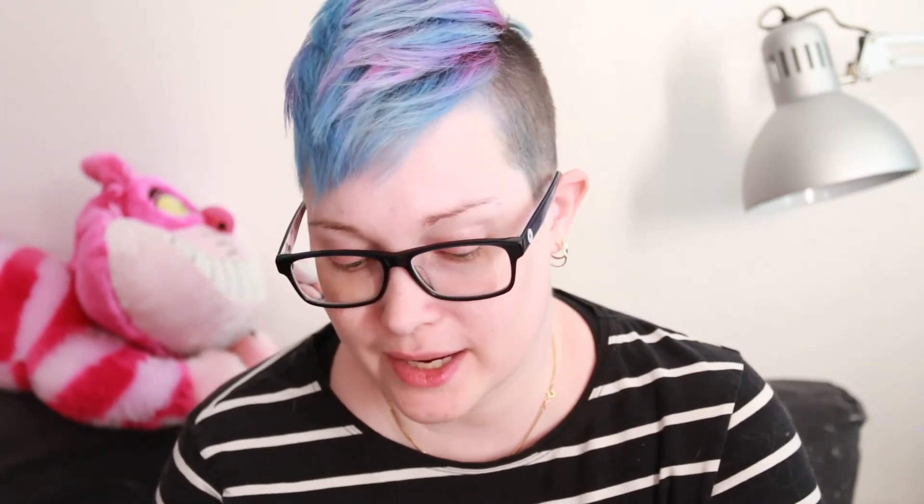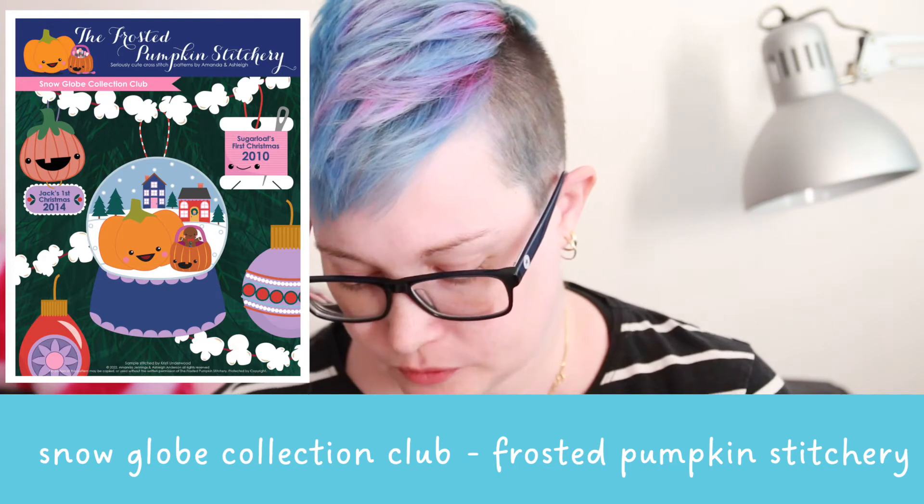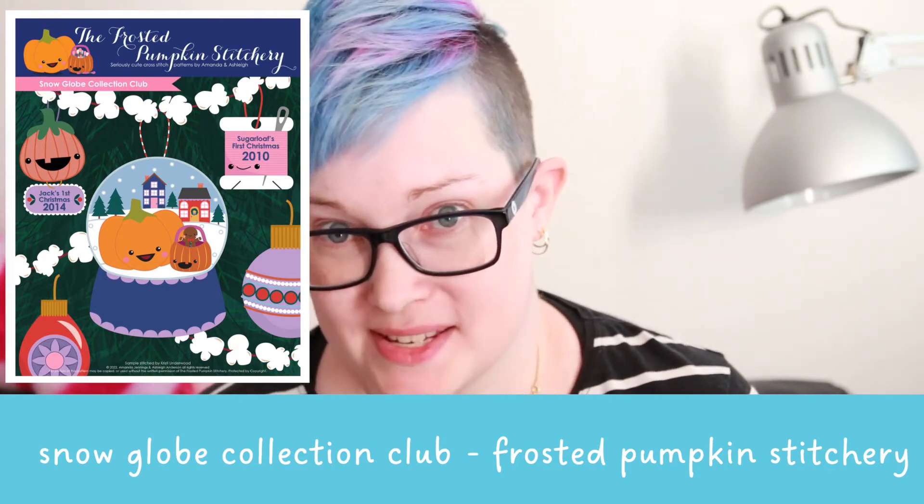Those were the physical patterns I picked up. I also picked up a bunch of things from Etsy — but wait, one more thing I almost forgot! There is a stitch-along coming from Frosted Pumpkin Stitchery: they are going to do snow globe ornaments.